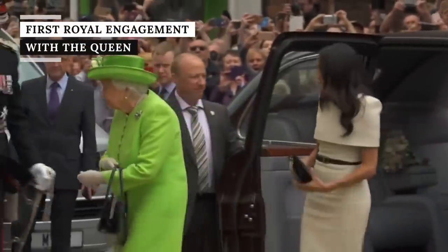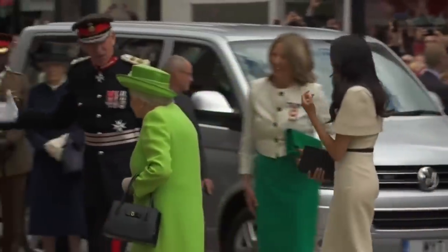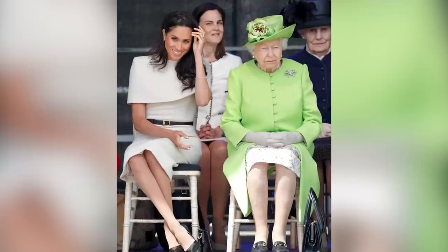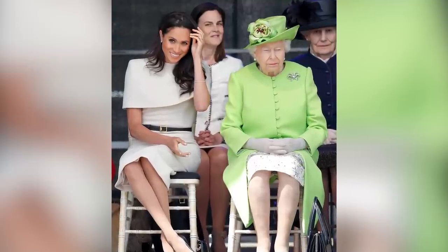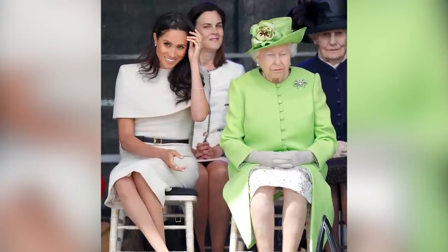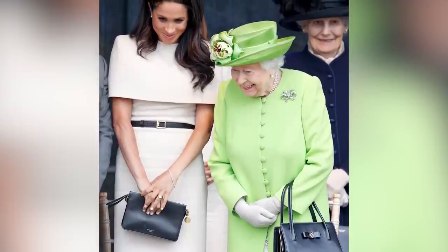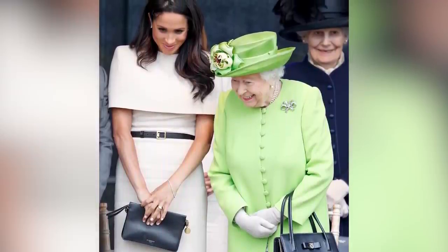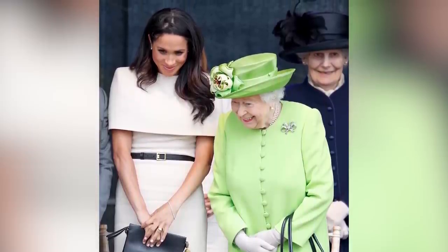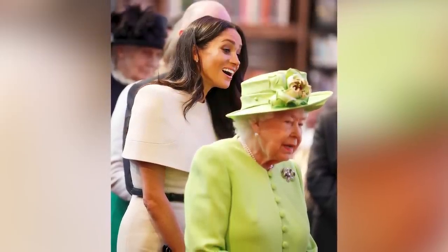One of Meghan Markle's most notable outfits as a senior royal was seen during her first solo trip with the late Queen Elizabeth II. Meghan joined the Queen shortly after her wedding to Prince Harry — she was officially the Duchess of Sussex by then. The two women visited Cheshire in England on June 14, 2018, and arrived by train at Runcorn Station, according to Harper's Bazaar. They then opened the Mersey Gateway Bridge and later the Story House Theatre.